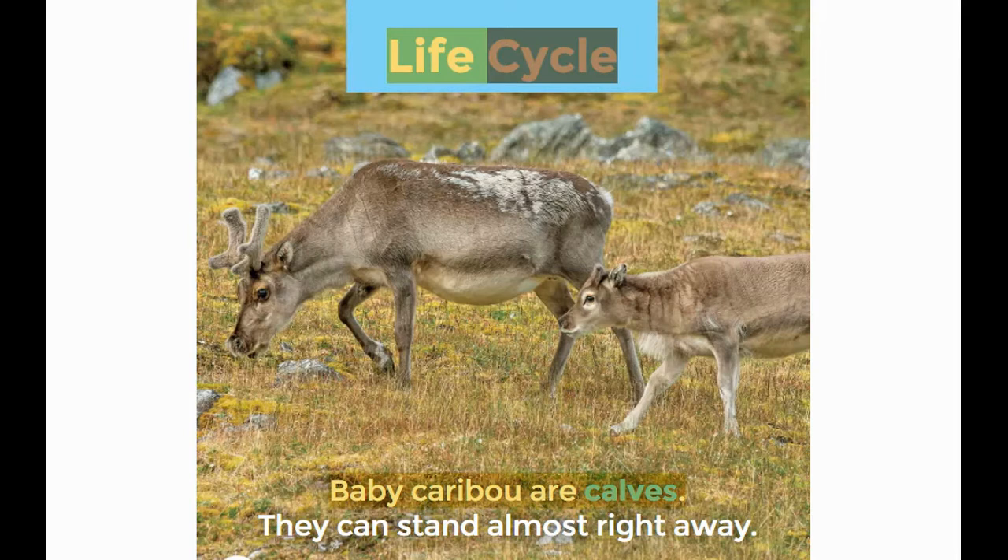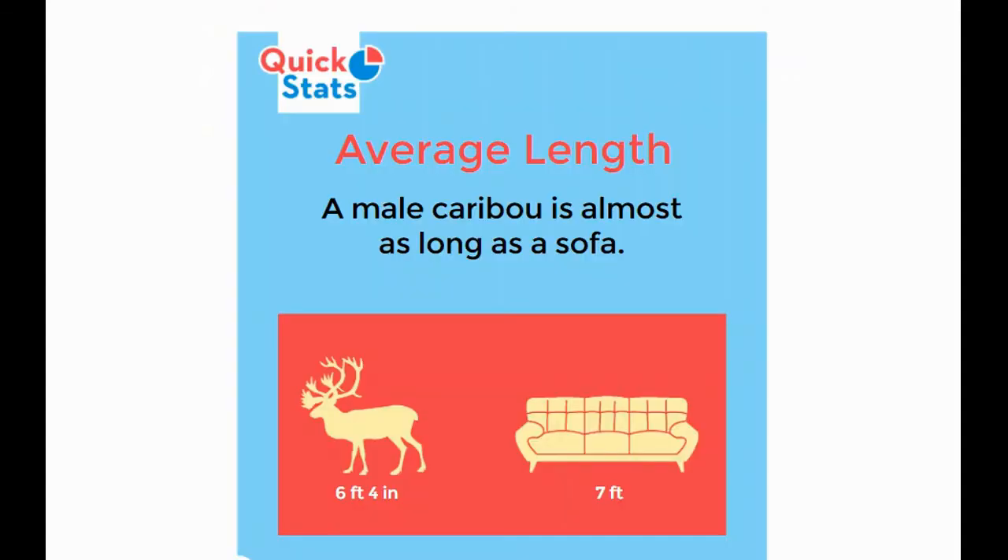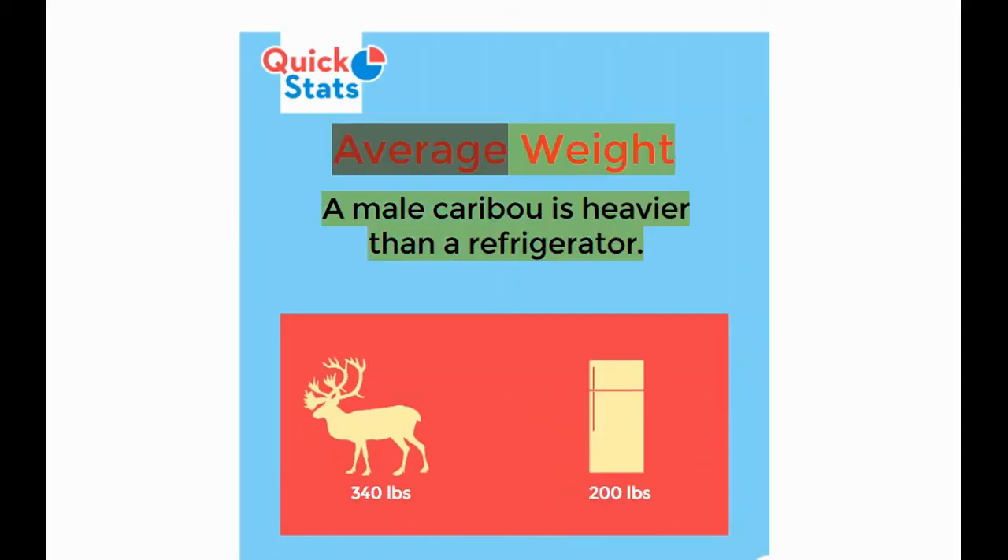Life cycle: Baby caribou are calves. They can stand almost right away. Caribou can live up to 15 years in the wild. Average length: a male caribou is almost as long as a sofa — six feet, four inches. Average weight: a male caribou is heavier than a refrigerator — three hundred forty pounds.